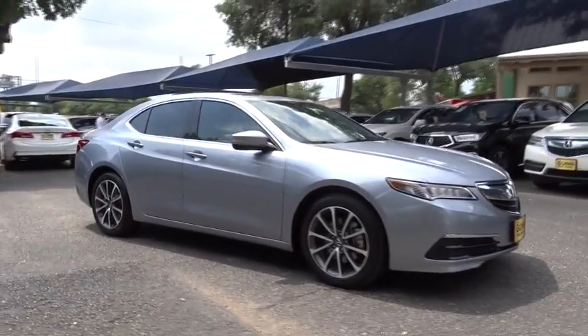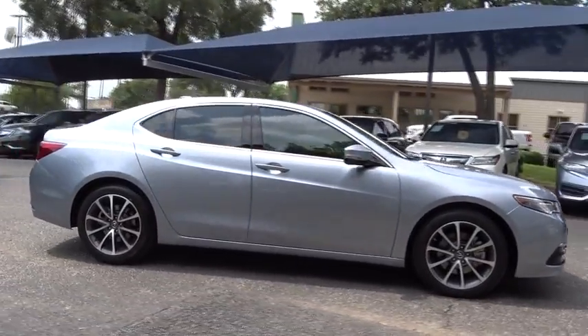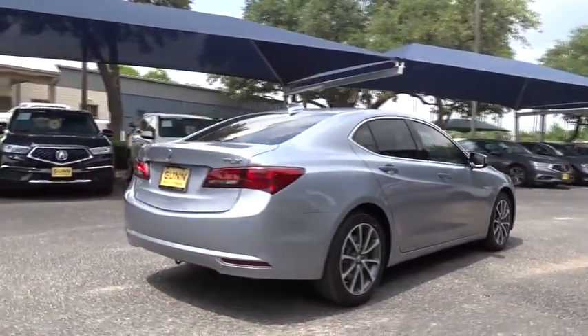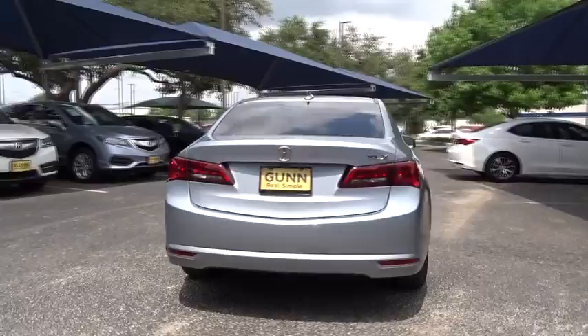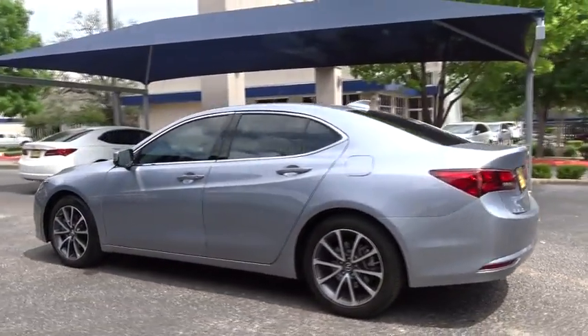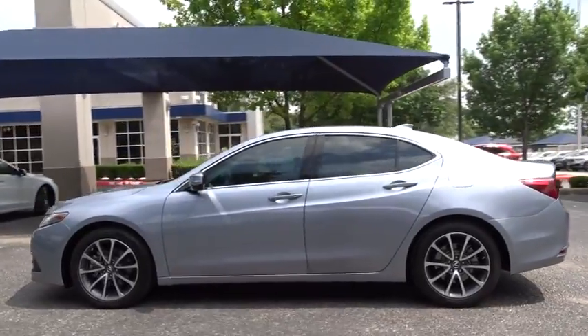The 2016 Acura TLX. The Acura TLX impresses drivers with its nimble handling, great fuel economy, and long list of high-tech features. It comes with an extremely quiet interior, spacious front seats, and smooth ride quality.